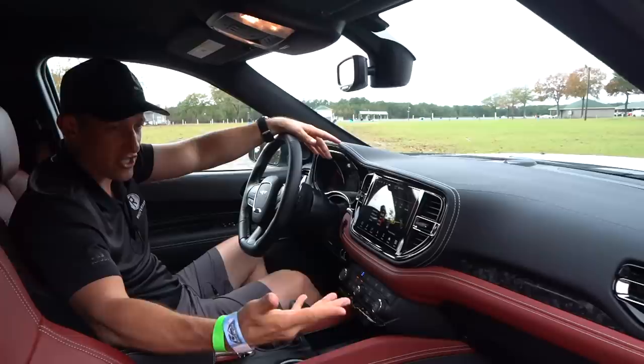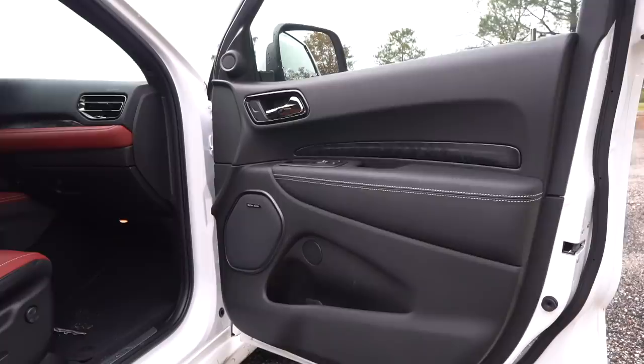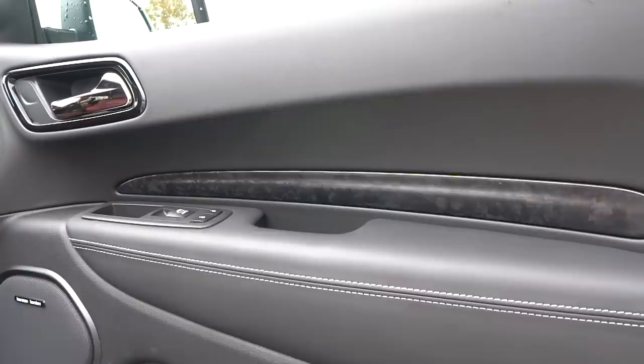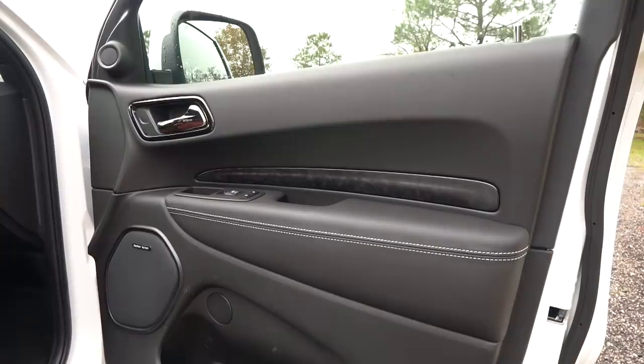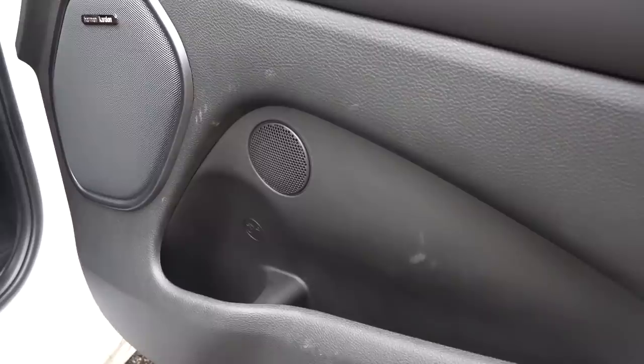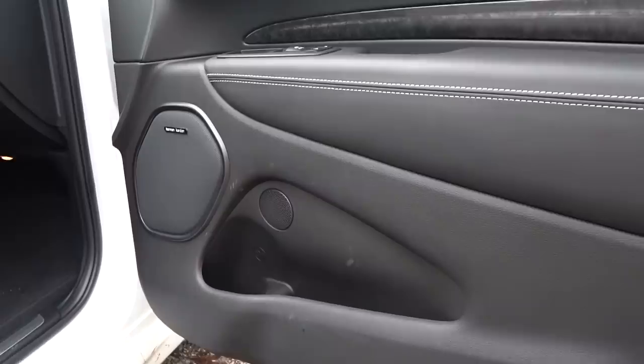Let's see what you get for the money. The door panels show new changes for 2021 across the whole Durango lineup: soft touch material, a little gloss black, dark chrome on the door handle, and fused carbon fiber — not a weave carbon fiber — giving it a nice new look. There's leather on the armrest, white contrast stitching, and an optional Harman Kardon sound system. The only bummer is the door pocket — you can maybe fit one or two Twinkies in there.